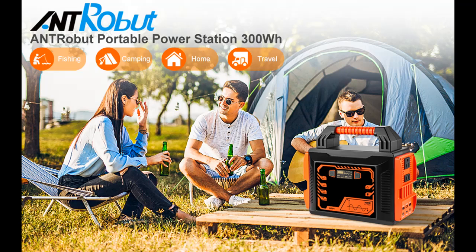Perfectly charges your smartphones, tablets, laptops, cameras, drones, car fridges, CPAP machines, and more.